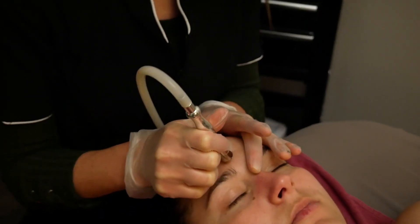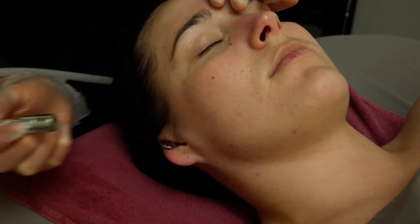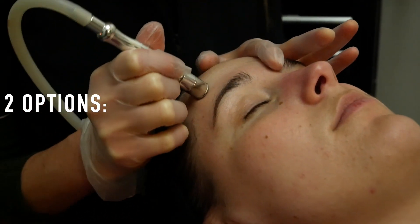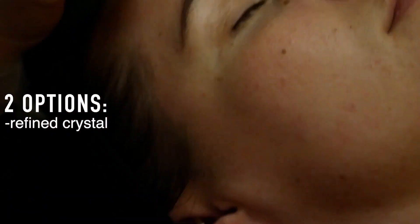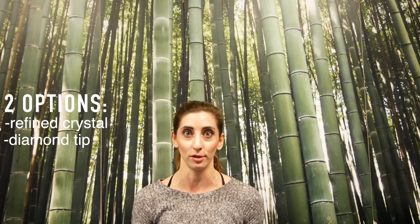The way that it's used is a handpiece goes across your skin and it is going to exfoliate your skin with two different options. We can either use a refined crystal with the handpiece or we can use a diamond tip to accomplish that exfoliation.